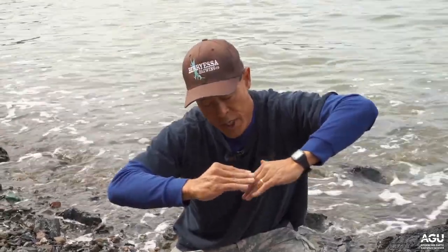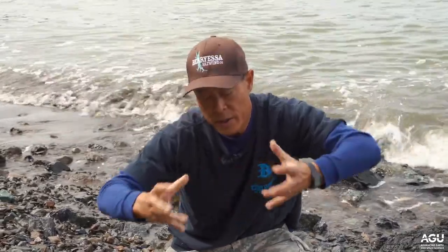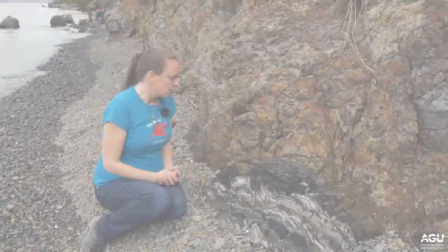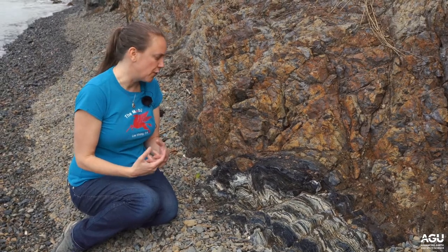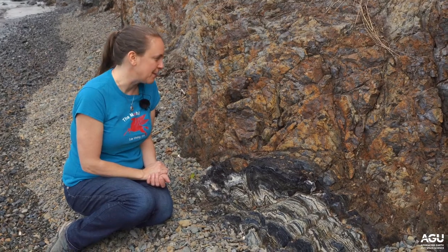The rocks in that subducting piece have minerals that reflect high pressure — that is, pretty deep — but relatively cool. The blueschist facies is a region in temperature and pressure space where, if a rock has the appropriate chemistry, it can metamorphose to form glaucophane, which is a characteristic blue amphibole that gives the facies its name.